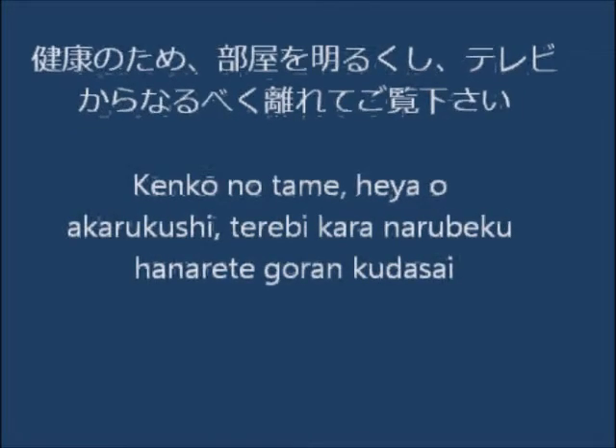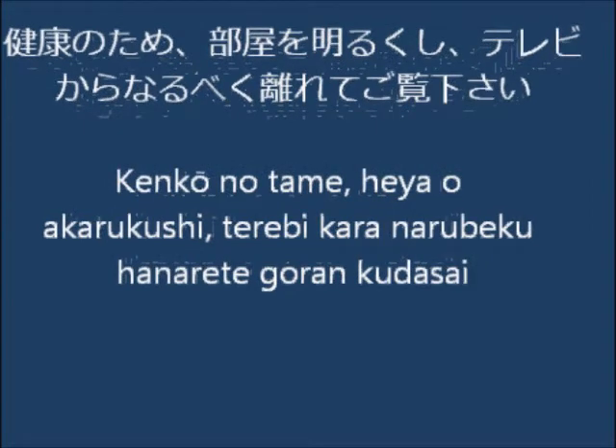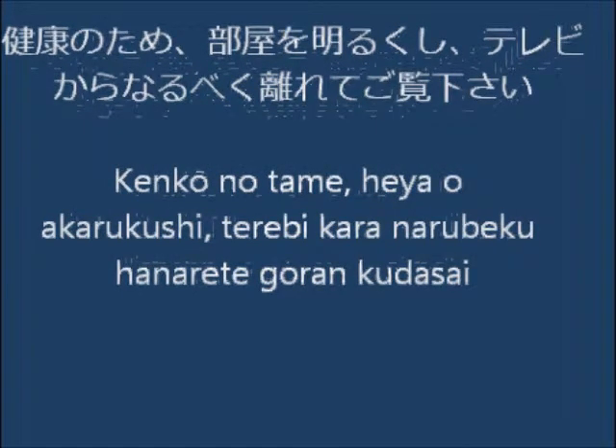At the beginning of some anime I see this writing. Let's read it: Kenko no tame heya o akarukushi, terebi kara naru beku, hanarete goran kudasai. Terebi here means television, written in katakana.